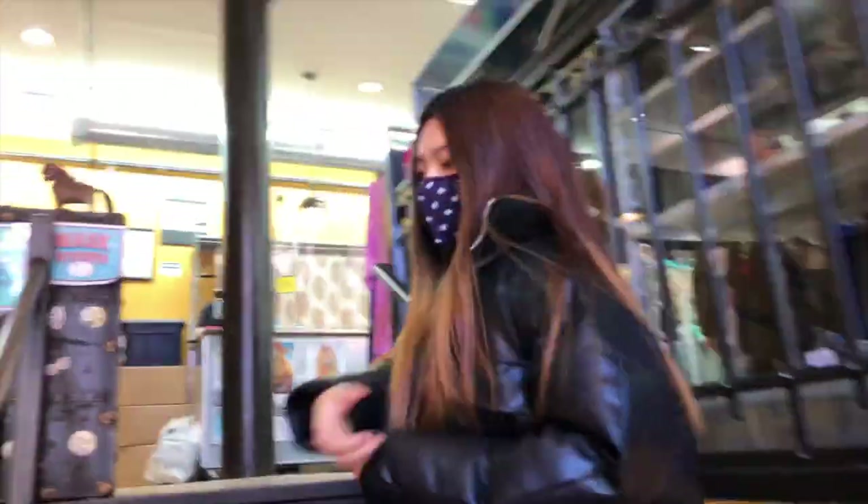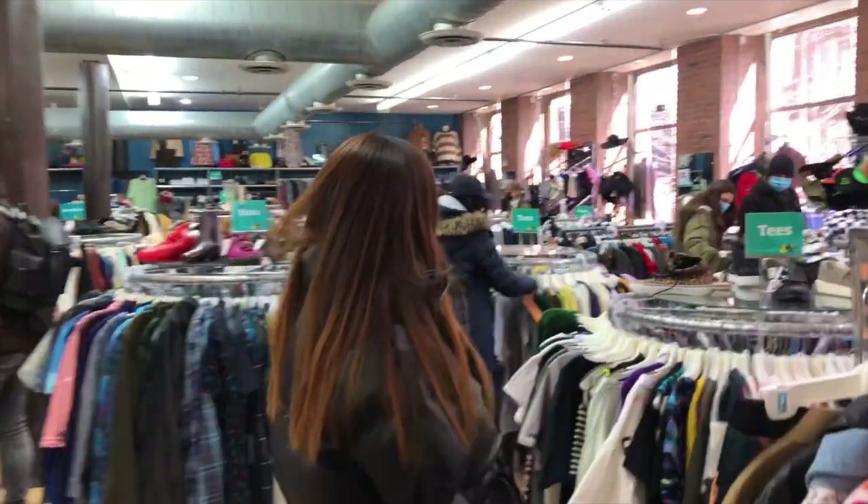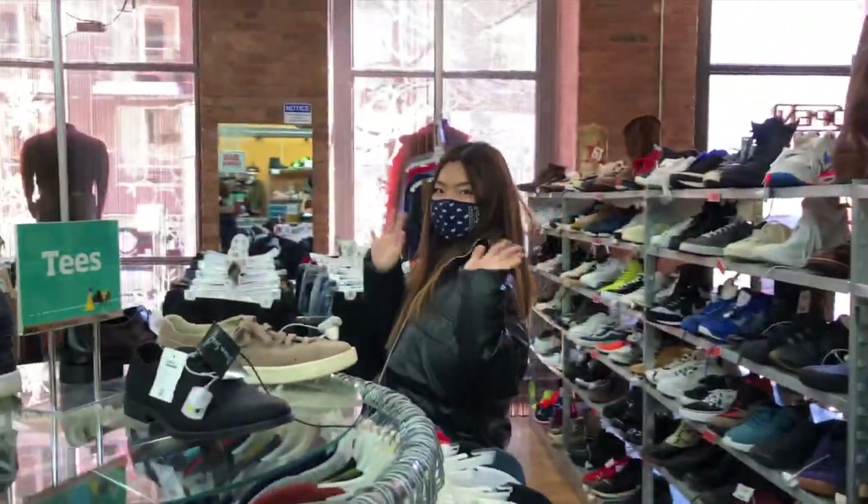This is the inside of Buffalo Exchange. The store is a bit smaller and the clothing variety is pretty basic. There aren't too many vintage or unique pieces, but on the bright side most of the clothes look very new and clean with minimal stains.